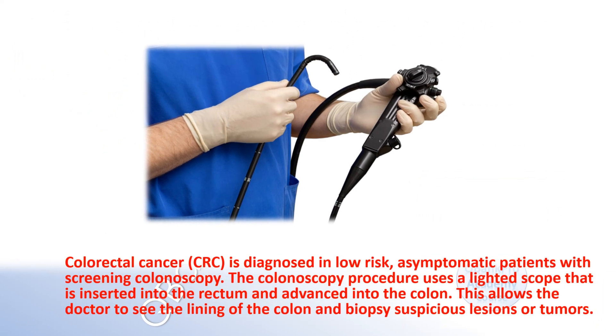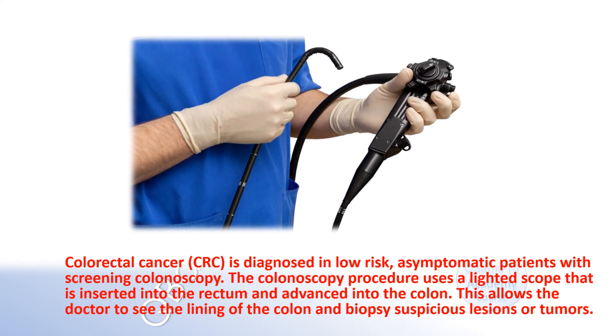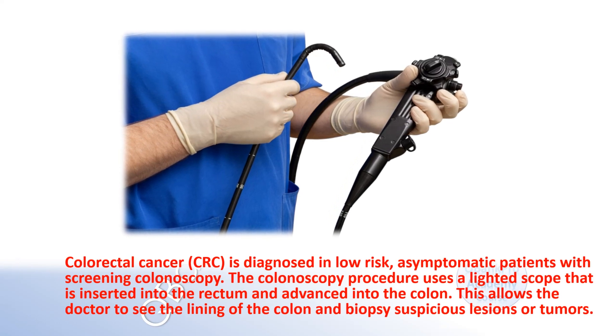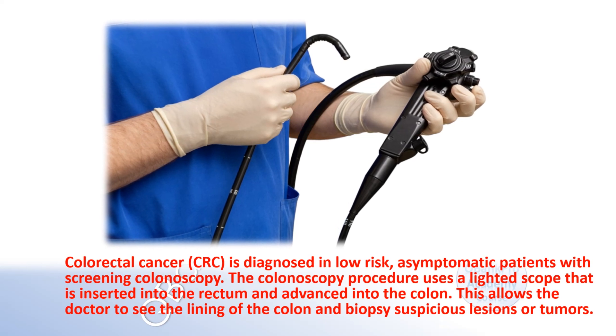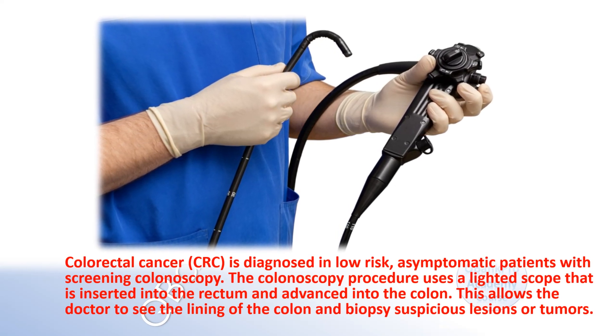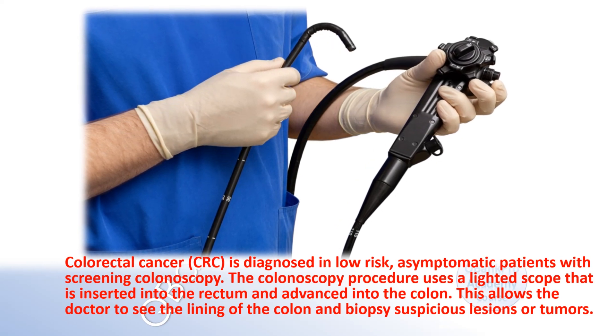Explanation. Colorectal cancer is diagnosed in low-risk asymptomatic patients with screening colonoscopy. The colonoscopy procedure uses a lighted scope that is inserted into the rectum and advanced into the colon. This allows the doctor to see the lining of the colon and biopsy suspicious lesions or tumors.